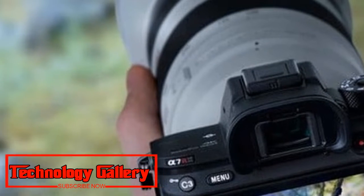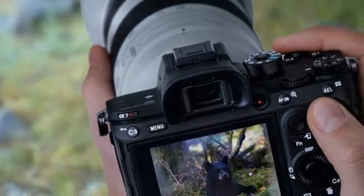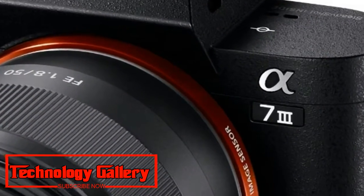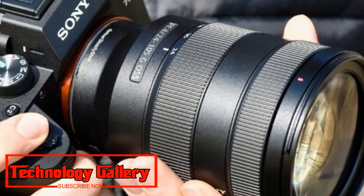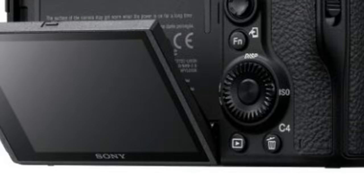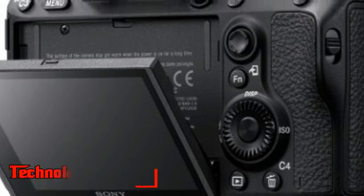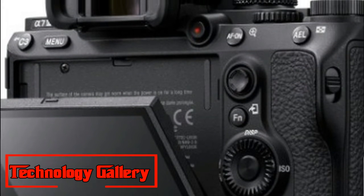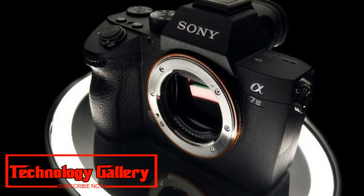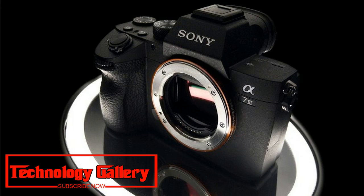This is a brilliant camera for both enthusiasts and professionals, thanks to the fantastic 24.2 MP full-frame sensor and advanced autofocus system inherited from the flagship Alpha A9. 10 FPS burst shooting means you'll never miss another shot. It can also shoot uncropped 4K video, features a 5-axis image stabilization system, and a high-resolution electronic viewfinder. At the price, nothing can touch it.